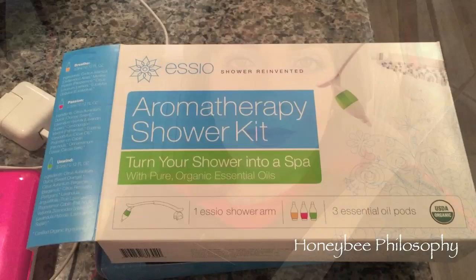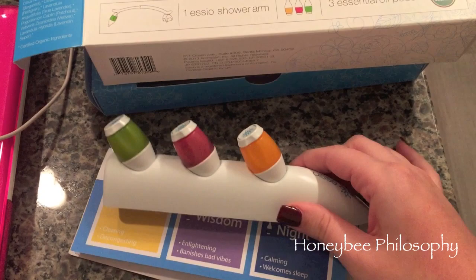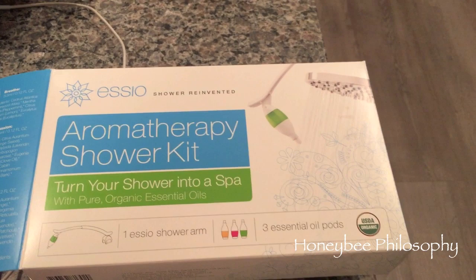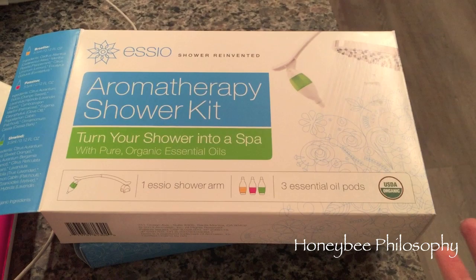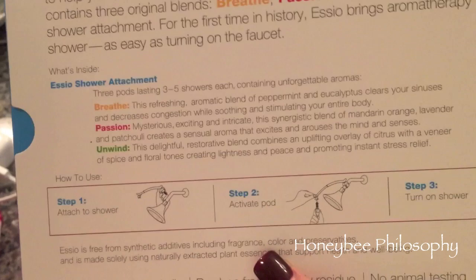I think I forgot to tell you guys but I've been using this SEO Shower aromatherapy kit. You attach it to the top of your showerhead, put one of these little aromatherapy pods in, and the essential oil releases onto the water while you're showering. It's very relaxing. This was sent to me but I think it's a really cool concept - I was gonna put it in a favorites but thought I'd just talk about it on my vlog. I'll link it below. The three scents I have are Breathe, Passion, and Unwind.